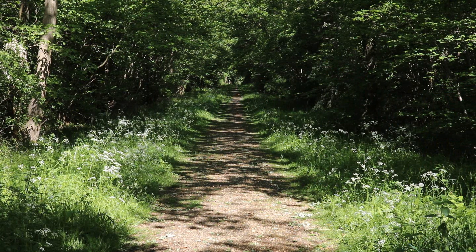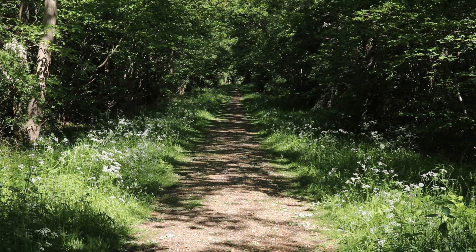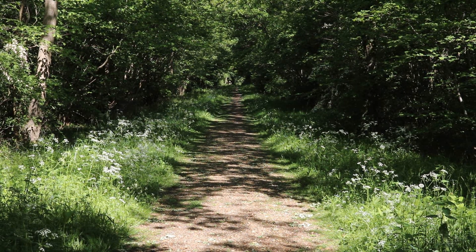Once you enter the forest, the trees begin to close in overhead, blocking out a lot of the outside noise and giving you a feeling of true solitude. But you are, of course, not alone.